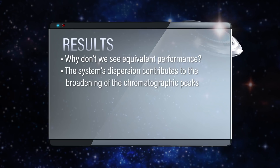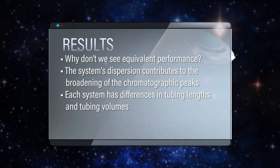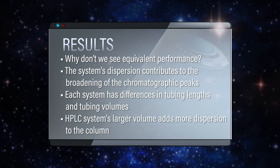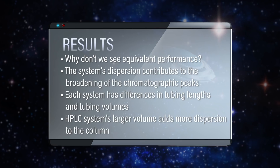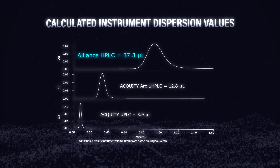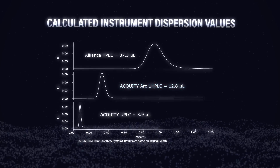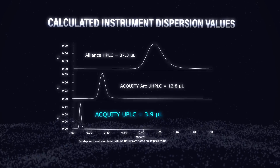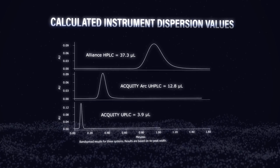If you think about each system, they're all plumbed differently as far as tubing lengths and tubing volumes, and also the flow cell has different volumes. The HPLC system, being a slightly older instrument, has a lot more volume inherent with the system, so that adds a lot more dispersion or band spreading to that column — no matter how great the column is, you're never going to get the performance. We measured the dispersion values: the HPLC system is roughly 37 microliters, the UHPLC is roughly 13 microliters, and the UPLC system is roughly 4 microliters. The lower the dispersion value, the better you are at capturing the efficiency of that high-efficiency column.